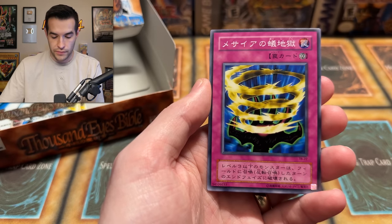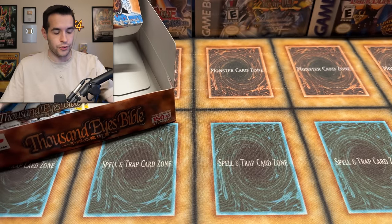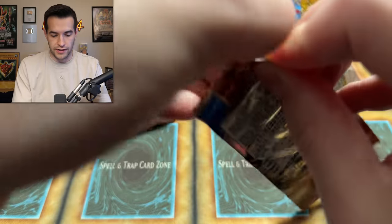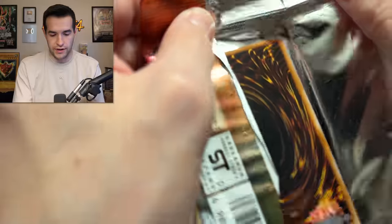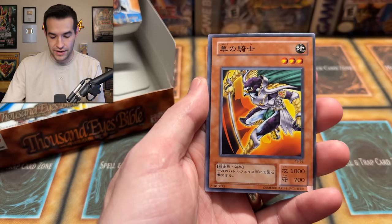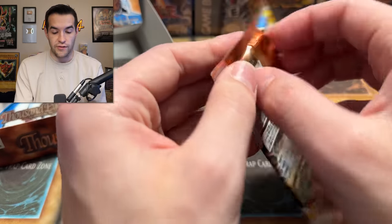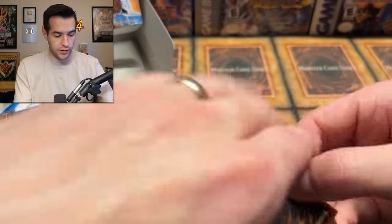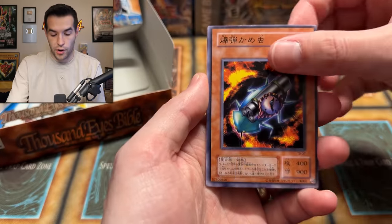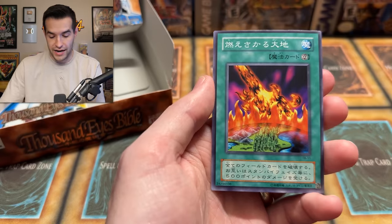Bombardment Beetle, Science Soldier, Infinite Dismissal, and a Burning Land — that's a Weevil card, a very annoying one from Duel Links days. Bite Soldiers, All Seeing White Tiger, Type Zero Magic Crusher, Hayabusa Knight, and the Deep Sea Warrior. Give us another Thousand Eyes Restrict in this box! I don't know what the ratios are, but they're probably pretty low for the ultimate rare. Dokuro Yaiba, Bombardment Beetle, Science Soldier, Infinite Dismissal, and the Burning Land. Dude, how do we have only one rare? We've got a singular rare.